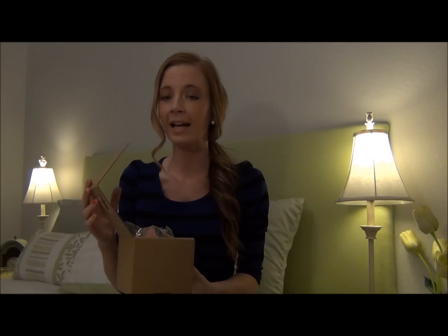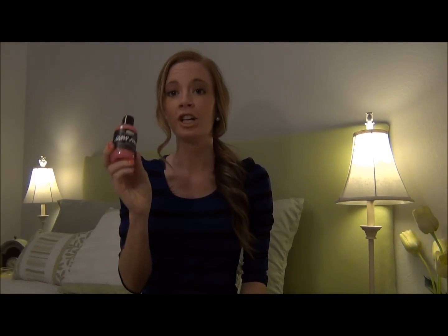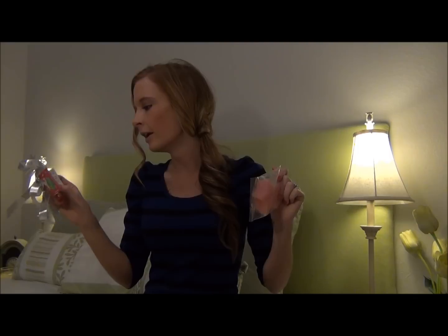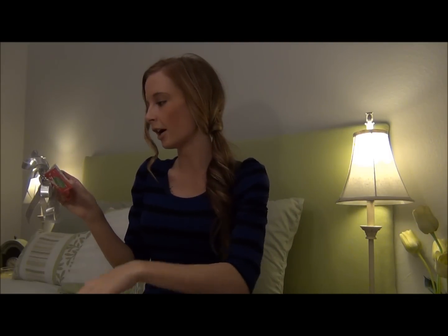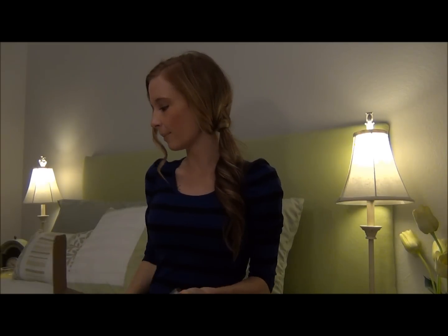I also got a gift set — in my Lush Before Christmas haul I had bought this as a gift, but I loved it so much I bought one for myself. You had all told me to get the Snow Fairy shower gel, and I realized I'd bought the gift set for someone else and never got one for myself. So now I'm going to be able to actually try it. It also comes with the Angel's Delight soap, a little star, and the shimmy glitter bar. I'm really excited — I like a lot of things with glitter.